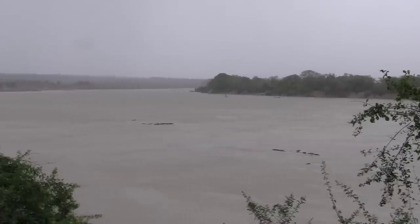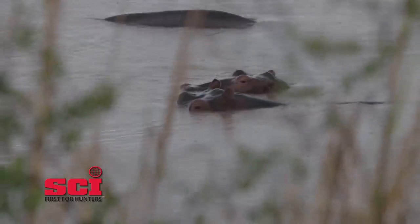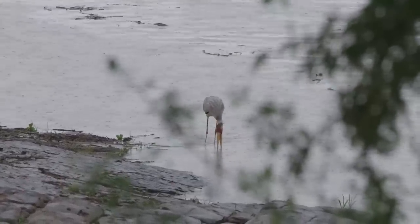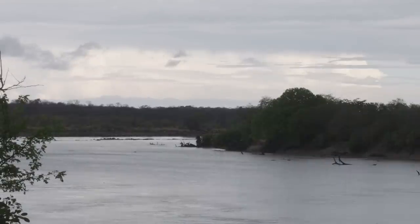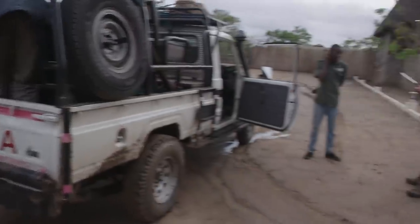Typically we always come to Tanzania late September through October — that's kind of our time to be here. But this year the rain has come early and it's come in buckets.